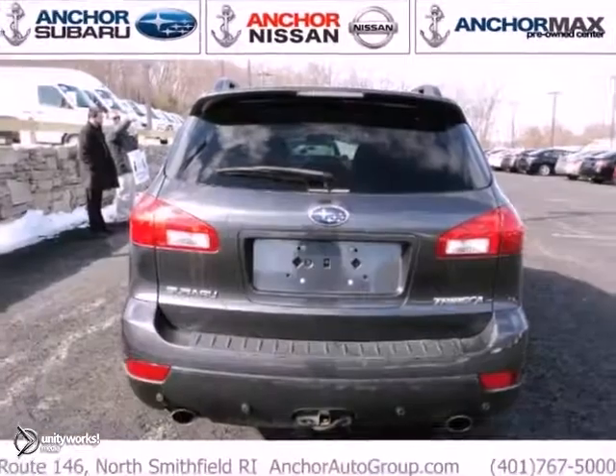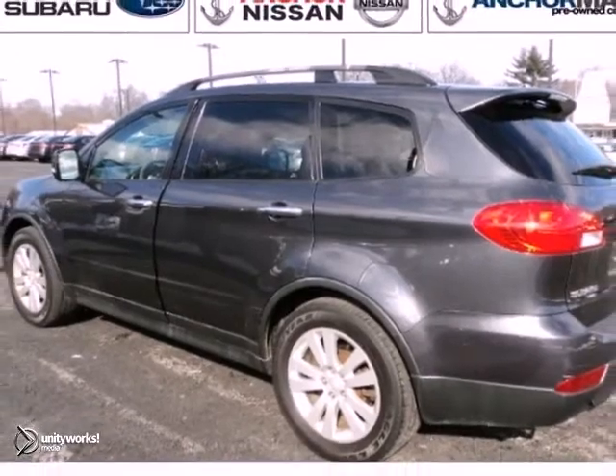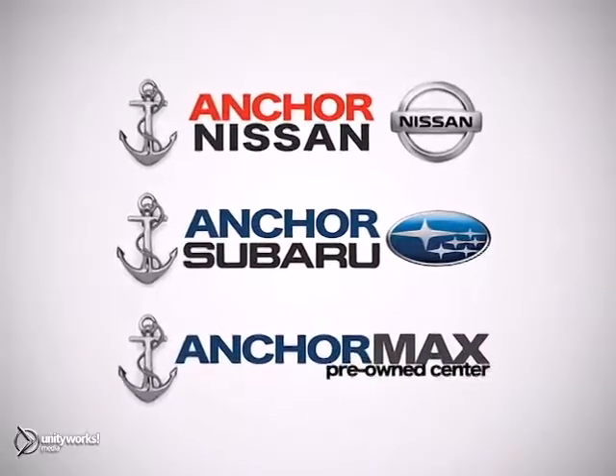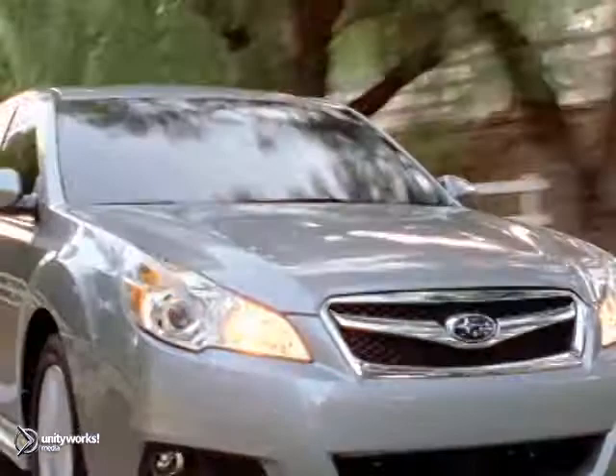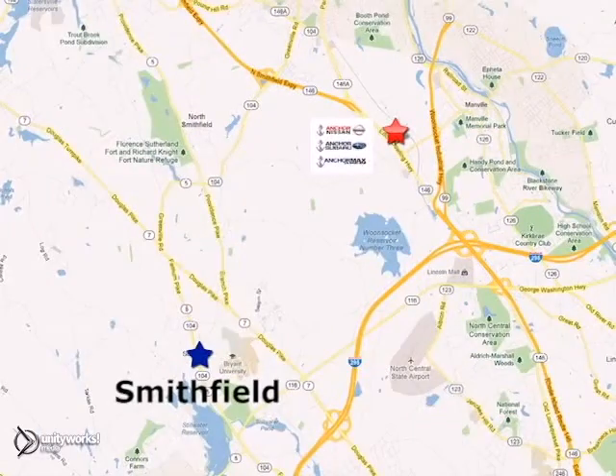It also has heated turn signal mirrors and traction control. Come check this one out for yourself today. At Anker Auto Group, our number one goal is to make sure you're satisfied. Stop in today — we're conveniently located just 10 minutes north of Providence on Route 146.